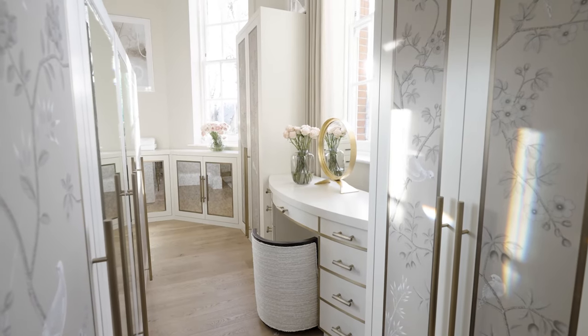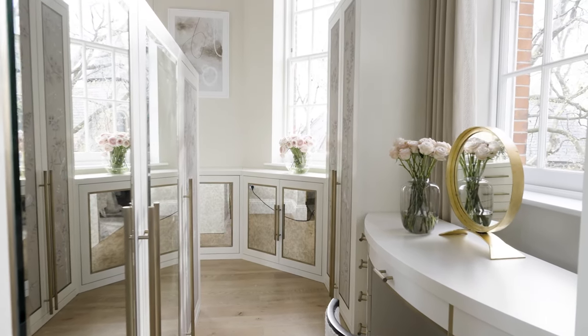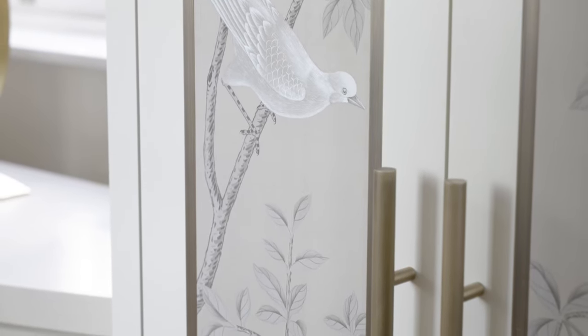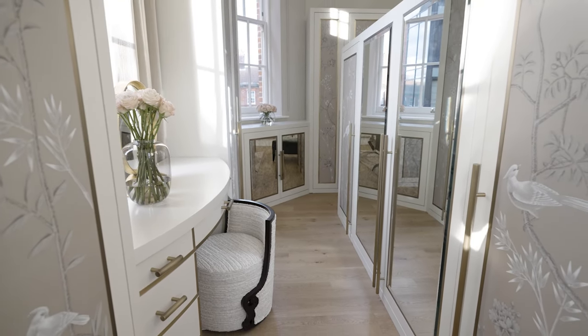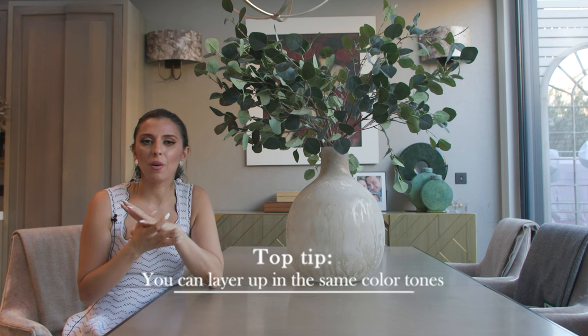Recently we completed a beautiful project where we did this stunning dressing room. We placed some delicate floral wallpaper within lovely cream frames with a gold beading. What we have here is a really light feeling, pulling through that natural element — not with any greens, all neutral tones — but we've really layered those tones up and that whole space feels very elegant, comfortable, relaxing, and serene.